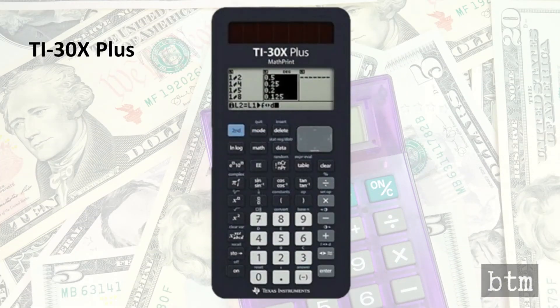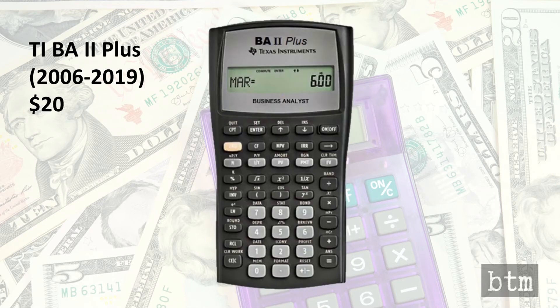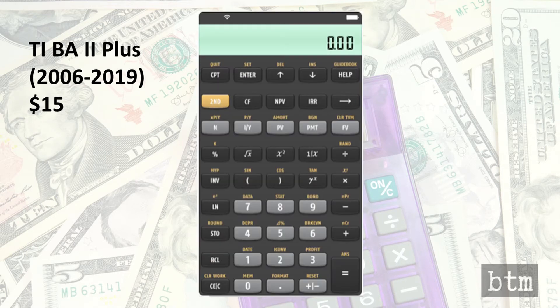The TI-30X Plus is by any measure an excellent value scientific calculator, but is it needed in the era of the smart device like the Apple XS or 11? For example, the TI BA 2 Plus Financial Calculator, available for $20, is also available as a smart device app for just $15.